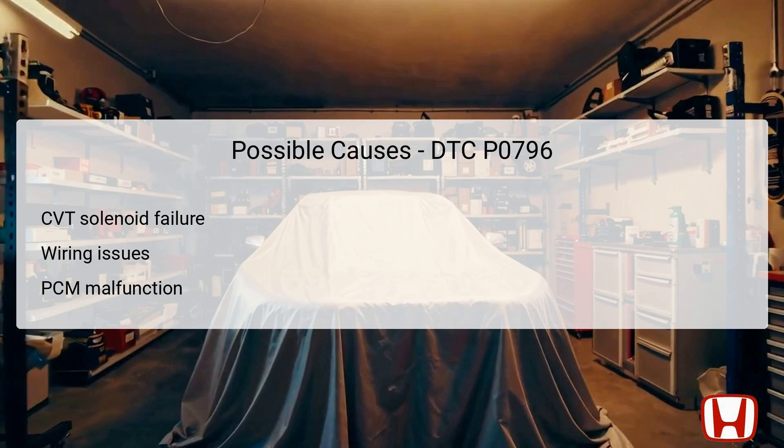Additionally, a malfunction within the PCM itself could be another potential culprit. If the PCM fails to send the correct signals, it can lead to the detection of this error code. It's crucial to systematically address these possibilities in order to identify the root cause effectively and avoid misdiagnosis. Remember that while these points cover common issues, there could be other underlying factors as well.